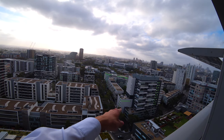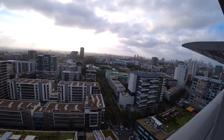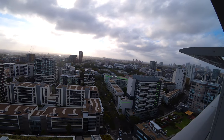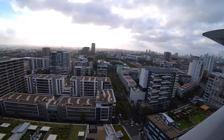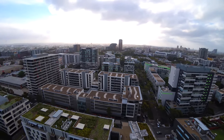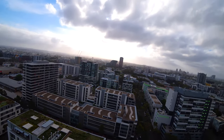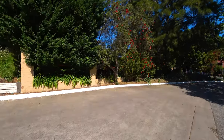Even from the balcony you can see a nice hot tub there, and a nice terrace — it's really a huge terrace. I don't know what apartment that is; I've never seen anyone sitting there outside. Let's go downstairs and look how the neighborhood looks from there.